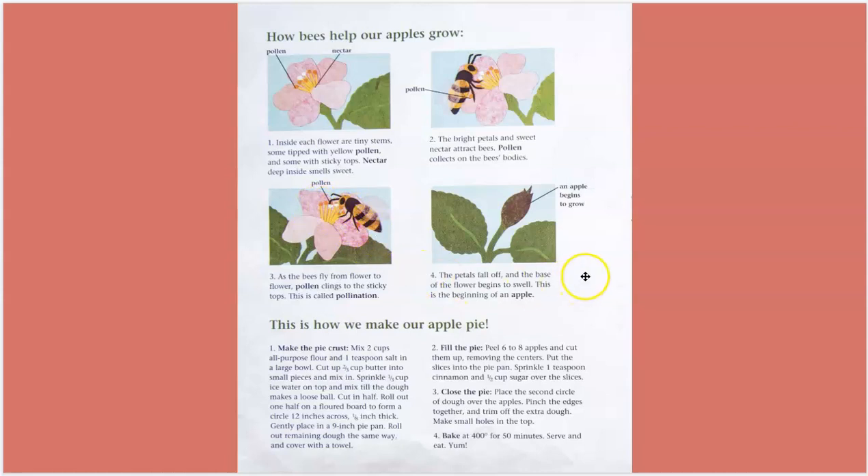As the bees fly from flower to flower, pollen clings to the sticky tops. This is called pollination. The petals fall off and the base of the flower begins to swell. This is the beginning of an apple. So flowers need to be pollinated by insects before they can start to grow their fruit.